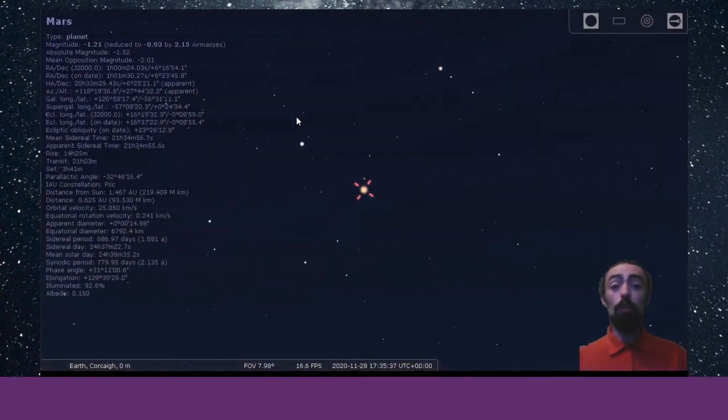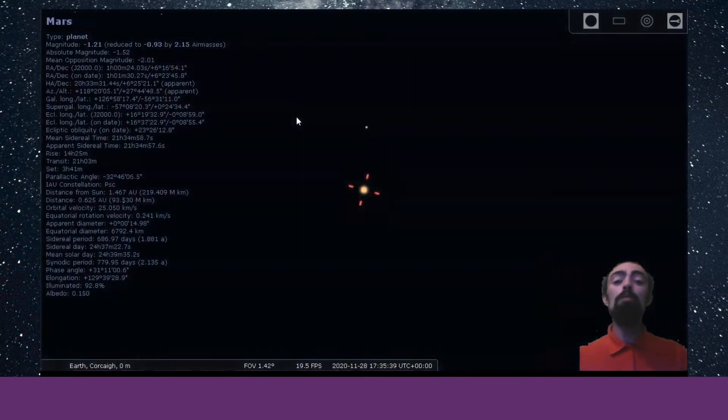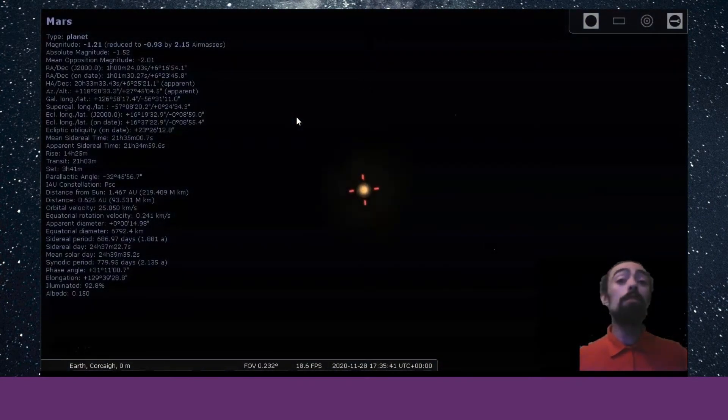And after that, you can join Cui Veen as he uses the software to explore what is happening in the sky above us on the evening of Cork Discovers.